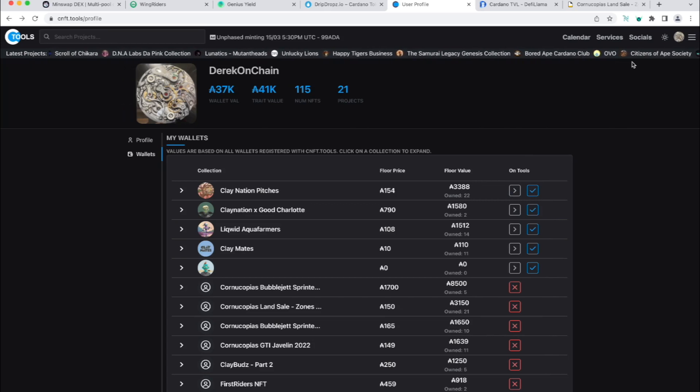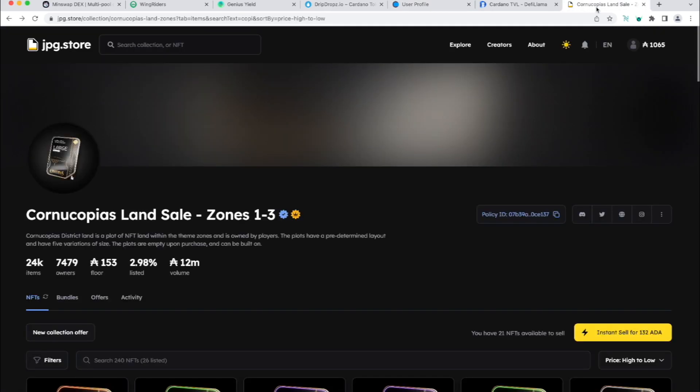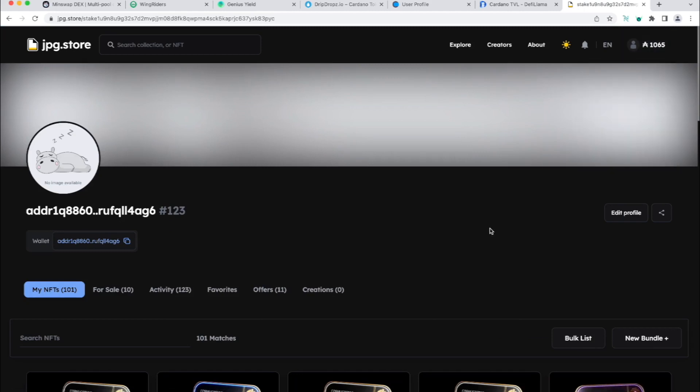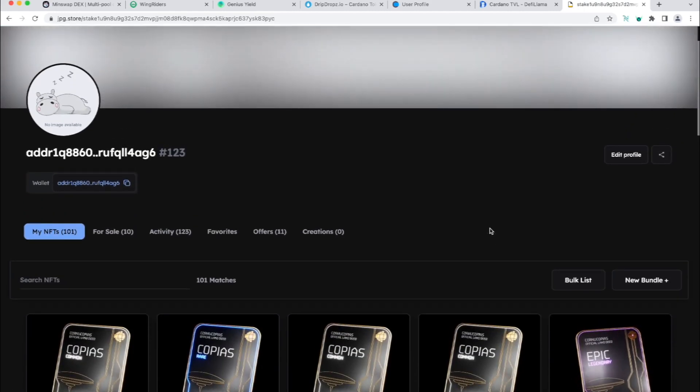When I talk about NFTs to people, the first thing they mention is the collectibles aspect — like a baseball card or a piece of artwork that has a fixed, scarce supply where some of them are extremely rare. That is one way we could look at NFTs, but NFTs have more functionalities than that.